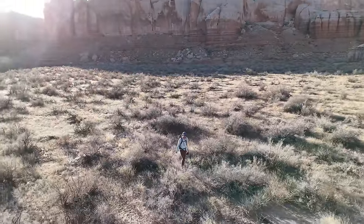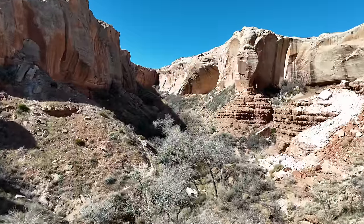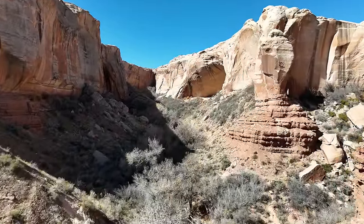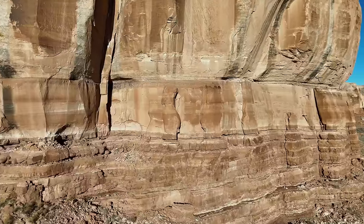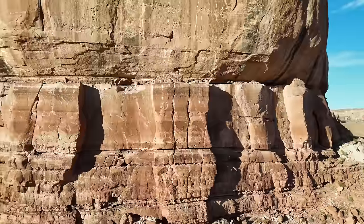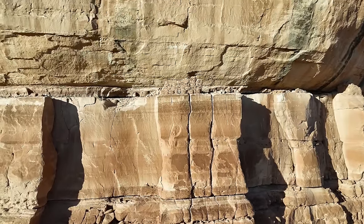Recently I was hiking in a remote canyon of the American Southwest. I had been flying my drone, getting scenic shots of the area. All of a sudden I spotted something. I flew in closer and could tell quickly it was an ancient cliff dwelling.